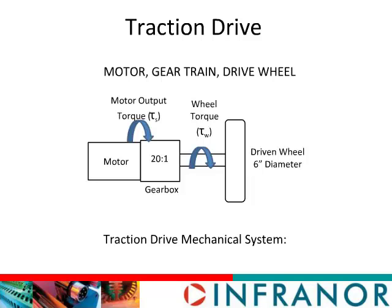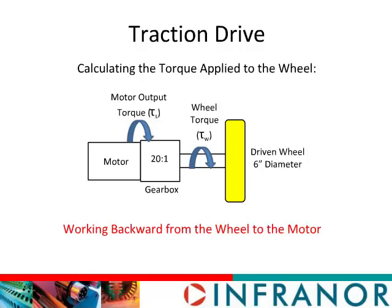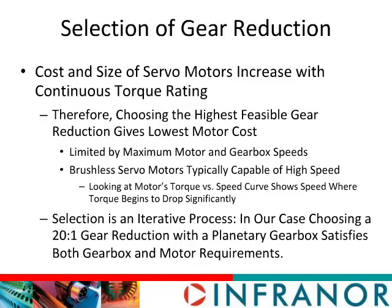Our motivation for selecting a 20-to-1 gear ratio will be discussed shortly. Our analysis will begin at the wheel and work backwards through the gear reducer to the motor. What led us to select the 20-to-1 gear reduction? The cost and size of servo motors increase with their continuous torque rating — if you want more continuous torque, you buy a bigger, more expensive motor. A larger gear reduction reduces the required torque but increases motor speed and gearbox speed. Brushless servo motors are well-suited to high-speed operation, unlike brush motors that suffer from commutator arcing at high speeds. In our case, the limitation was the maximum recommended speed of the gearbox, which limited the ratio to 20-to-1.